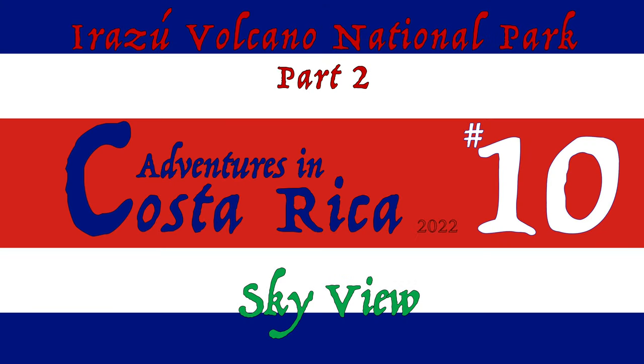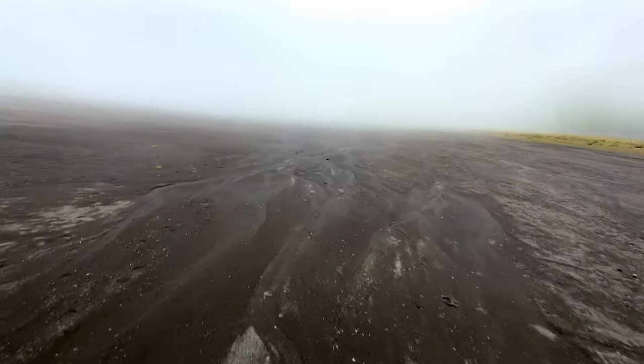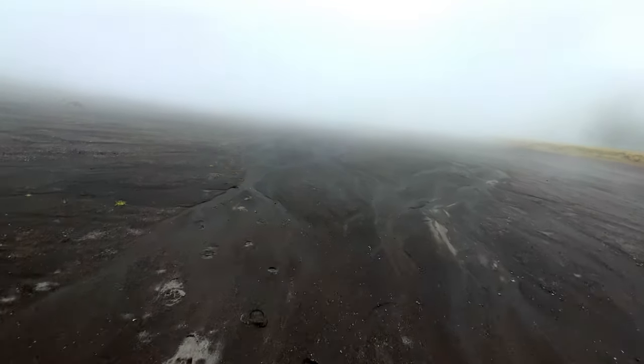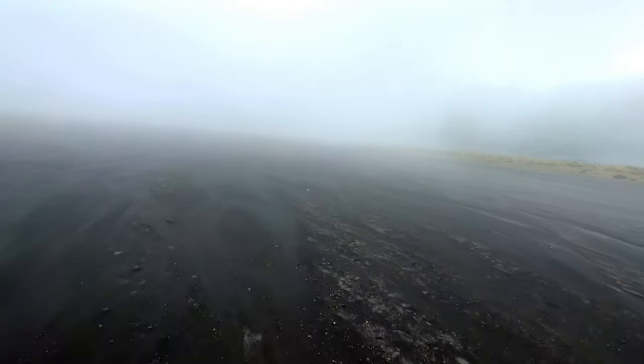Welcome back to our adventure at the Irazú volcano. In the previous video I talked about how the ground is like at the beach — it's a sandy texture. It just happens to be black, and it's a very peaceful and serene experience to walk in the middle of the crater, especially with the cloud cover.